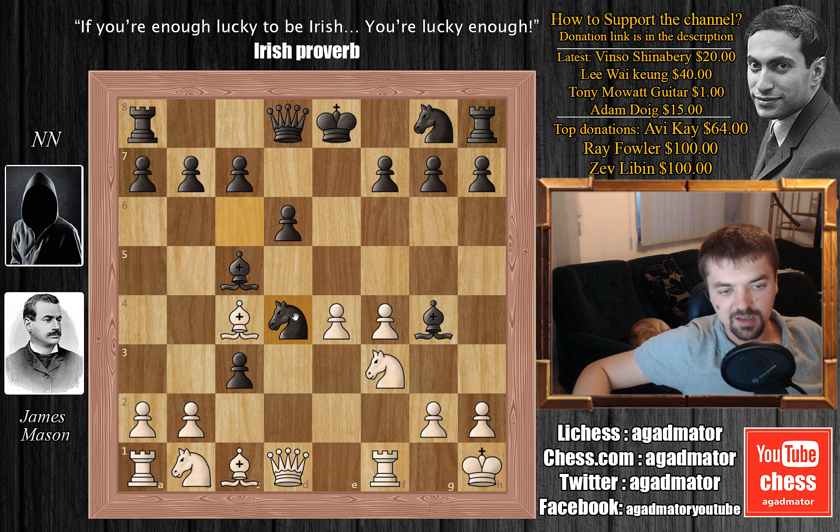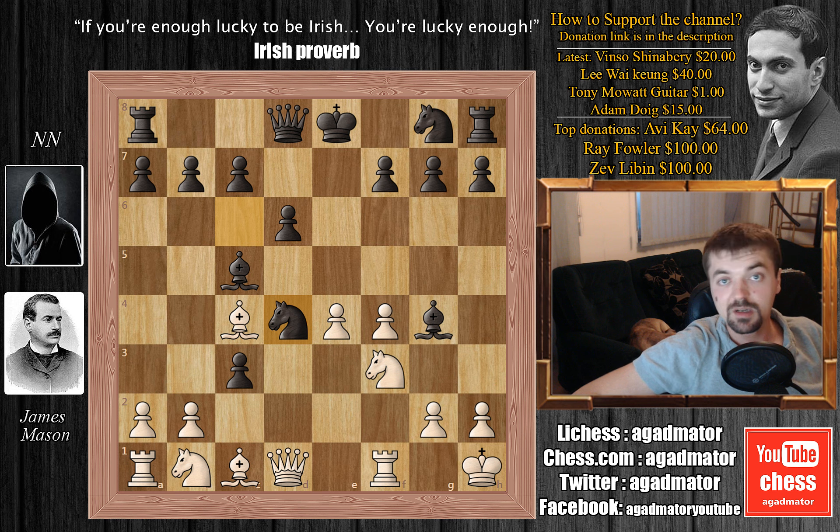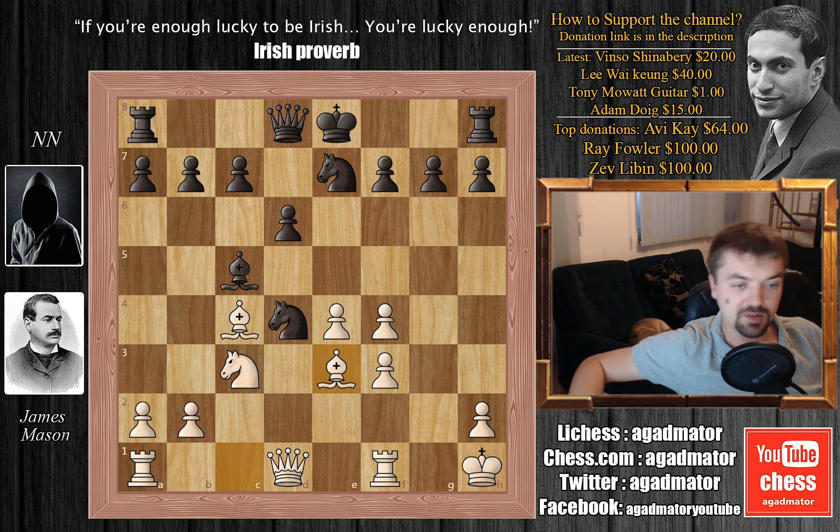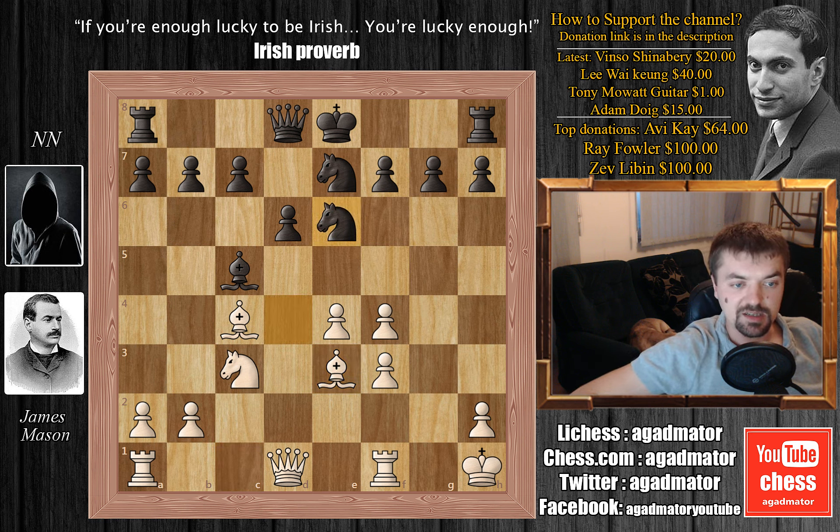This knight cannot capture, of course, as it's pinned, so he's attacking this knight twice. But Mr. Mason doesn't mind. He plays knight captures on c3. We have bishop captures on f3, g captures on f3, and knight to e7. What do you do here as white? We have bishop to e3, now attacking this knight on d4 twice. We have knight to e6, getting the knight out of the way and also adding protection to that bishop on c5.